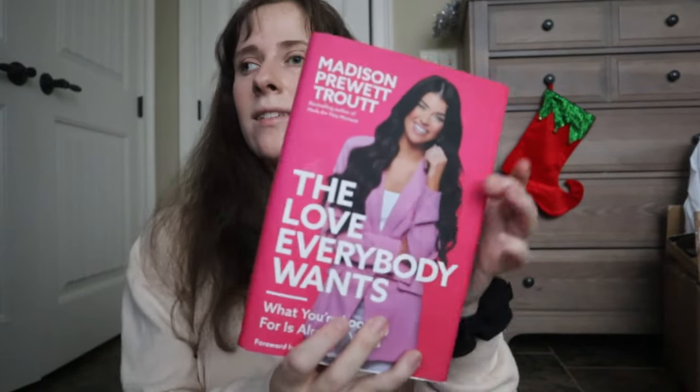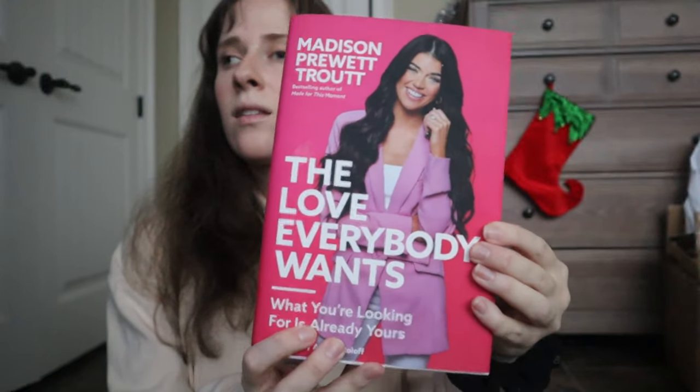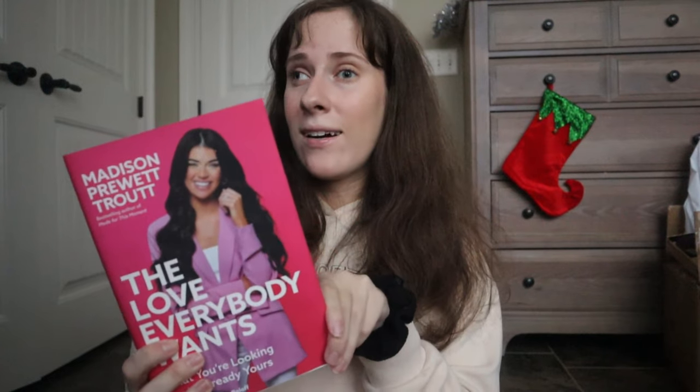The next thing I picked out at Walmart is the book 'Love Everybody Wants' by Maddie Puret — she was on The Bachelor and she's a woman of God, a speaker, and just a strong Christian. I'm so excited to read her book. One of my new year's goals is to read more, so I'm excited to start with this one.